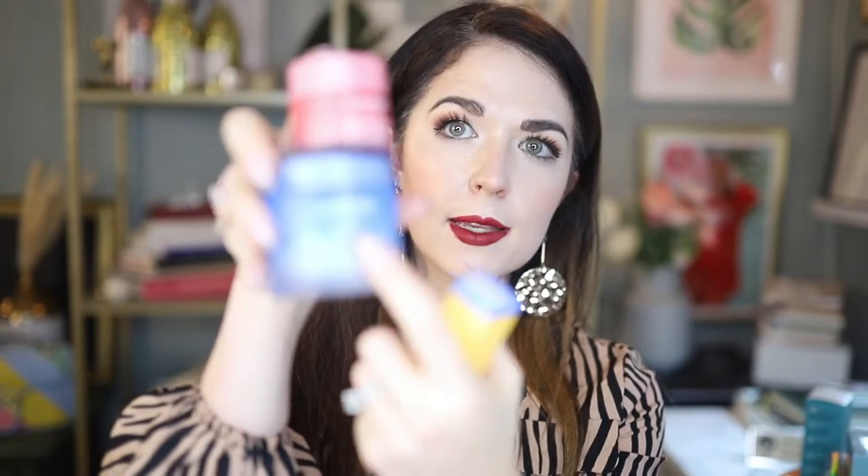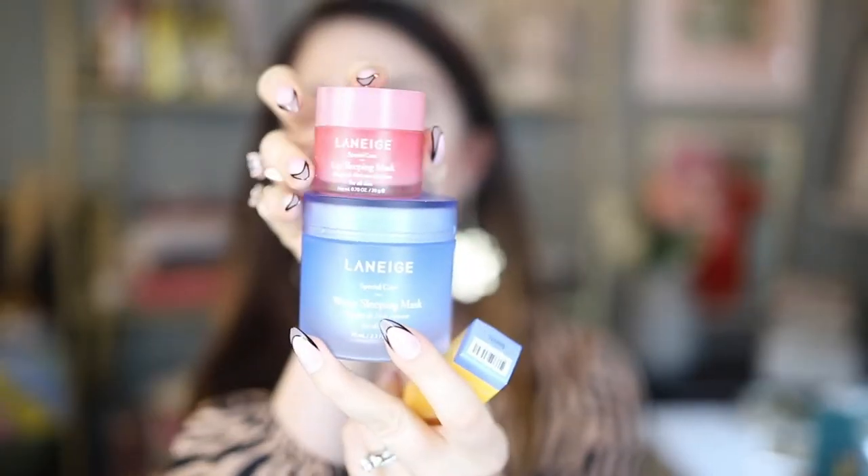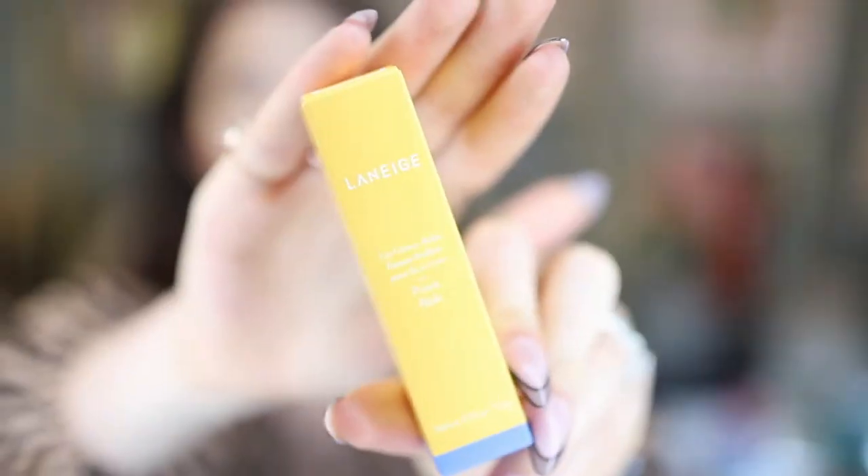Got some little products from Laneige that I absolutely love. I've got their Water Sleeping Mask and their Lip Sleeping Mask — this stuff is like my savior in the wintertime, especially when we go skiing. I put this on overnight and it keeps my lips from cracking and drying out. I've also got the Laneige Lip Glowy Balm in Peach — it smells so, so good.